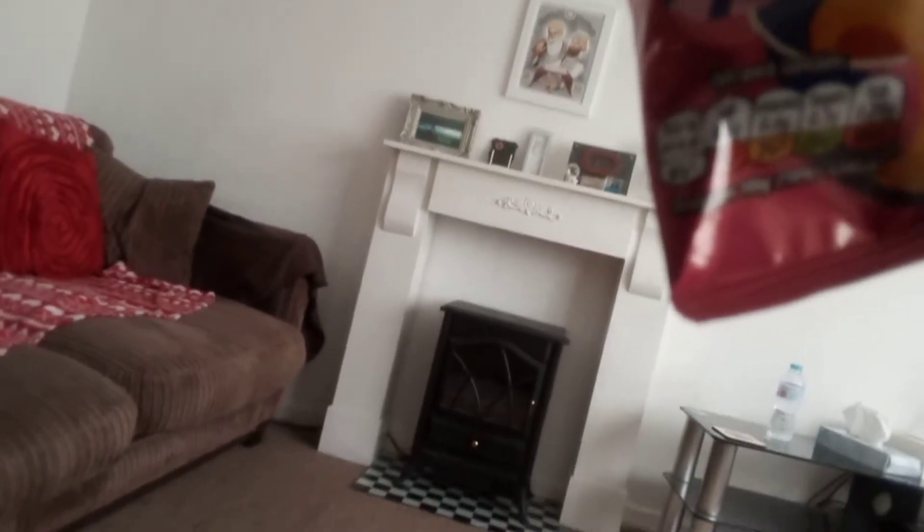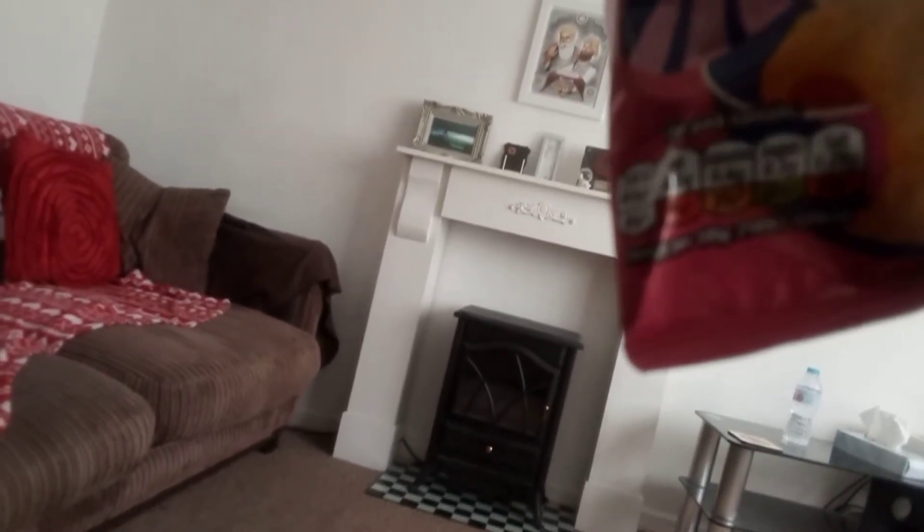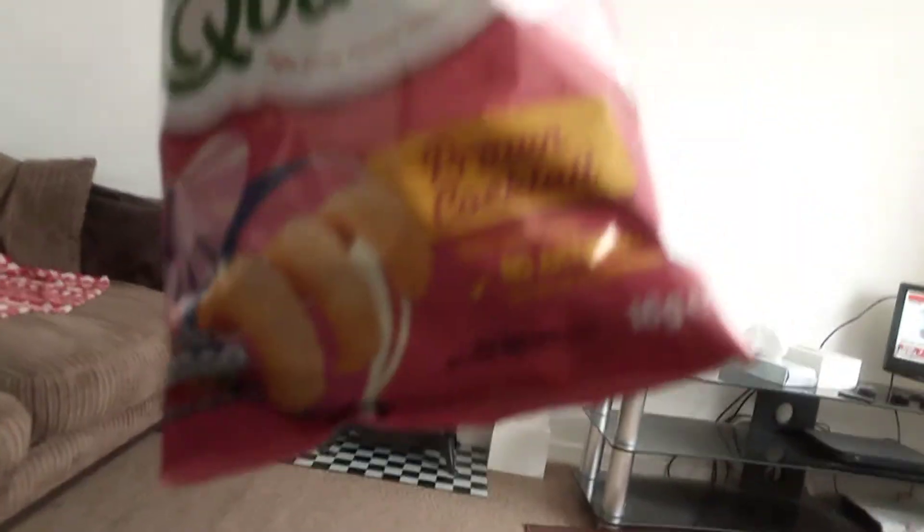Per bag: 84 calories, fat 4.6g, saturated trace, sugar trace, salt trace. No artificial colours or preservatives. 16g bag.